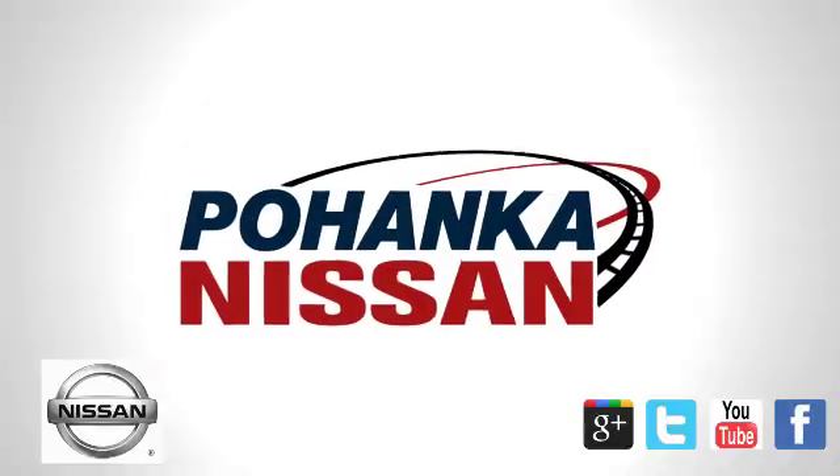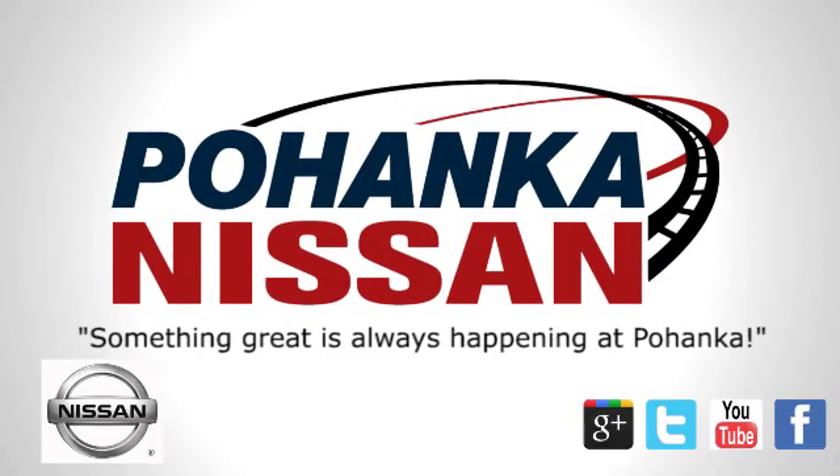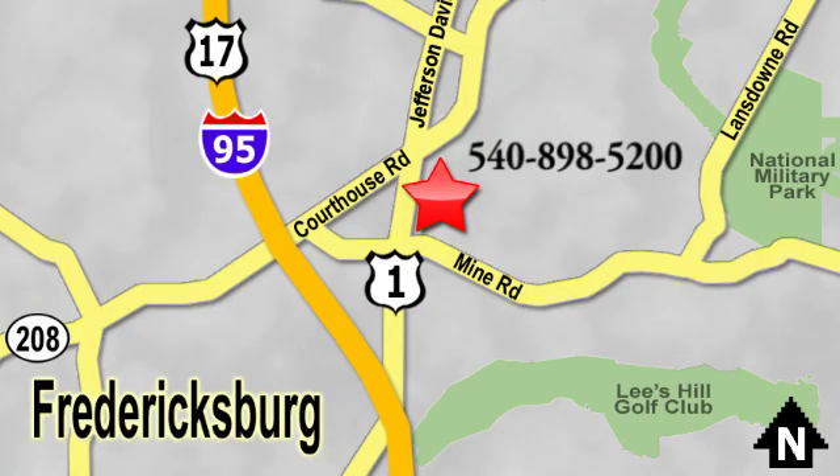Take it for a test drive today. Welcome to Pohenka Nissan in Fredericksburg, located on Route 1 in Fredericksburg, Virginia. Something great is always happening at Pohenka.